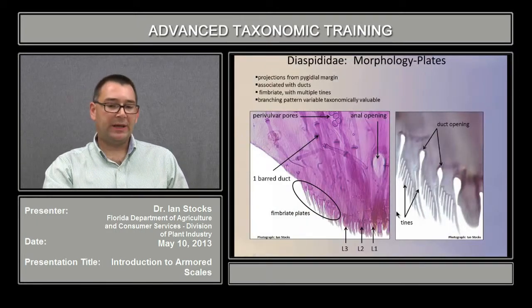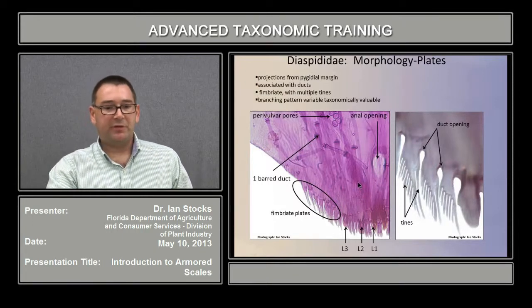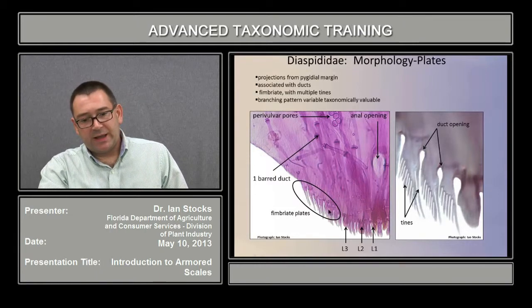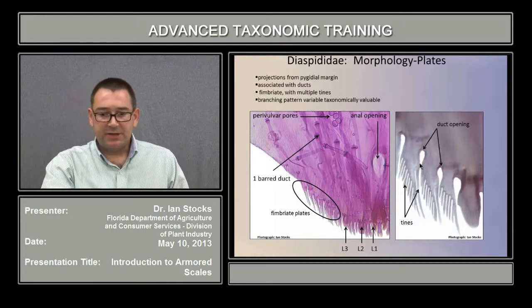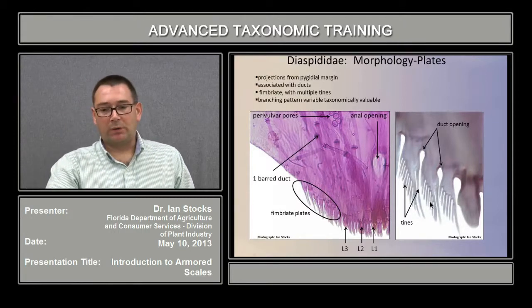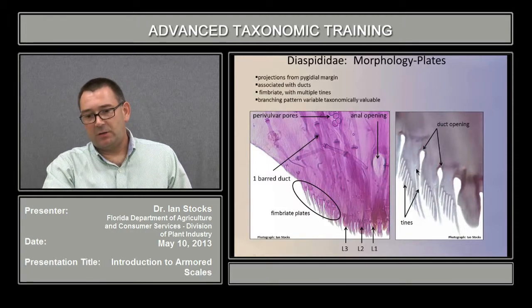Cuticular structures known as plates are also present on the pygidium and project from the margin. These are associated with ducts. The micromorphology is tremendously variable, but often you'll find them in a condition known as fimbriate. This is a line of fimbriate plates here, and in a very detailed close-up, the plates and the fimbriae are visible, and each one of those projections is called a tine. The number and pattern of branching in those tines are all taxonomically important. The plates are associated with ducts, and the duct openings are visible in the image.